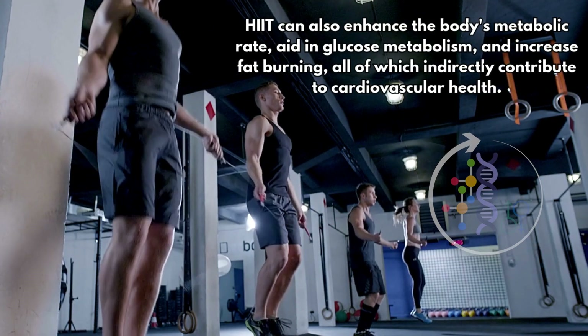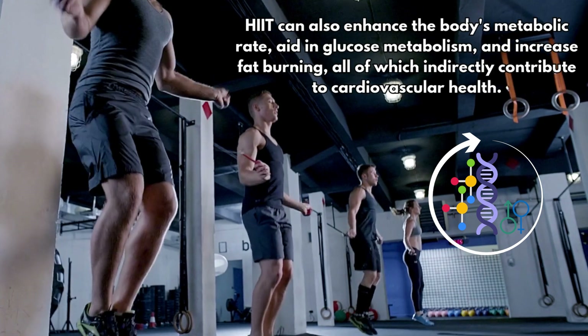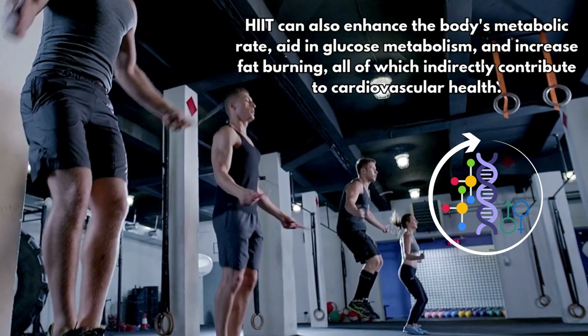HIIT also enhances the body's metabolic rate, aids in glucose metabolism, and increases fat burning at rest. All of these adaptations improve a key marker called VO2max, the gold standard measurement for fitness. Improving your VO2max is linked to greater longevity and an improved quality of life.